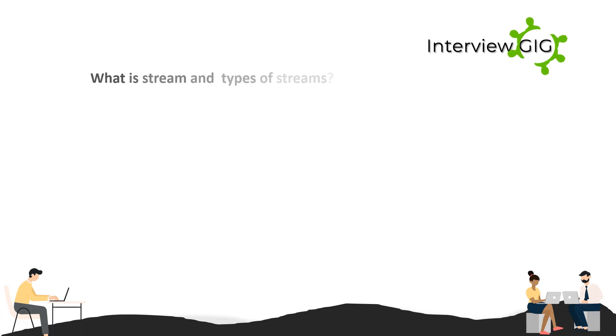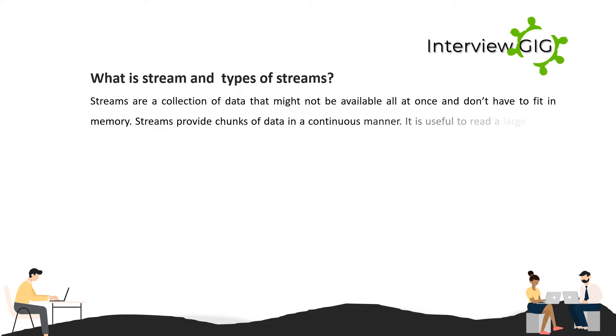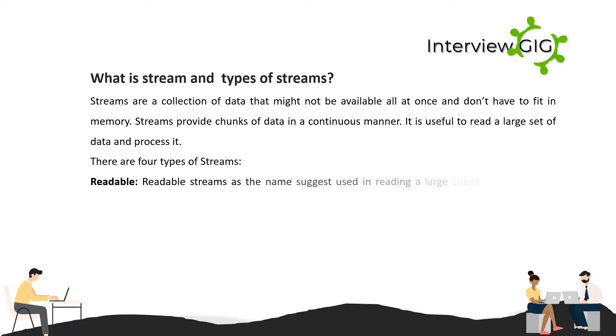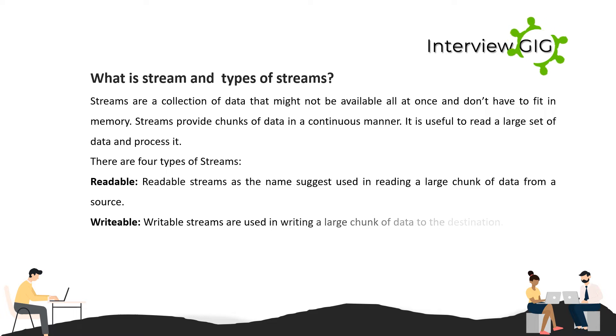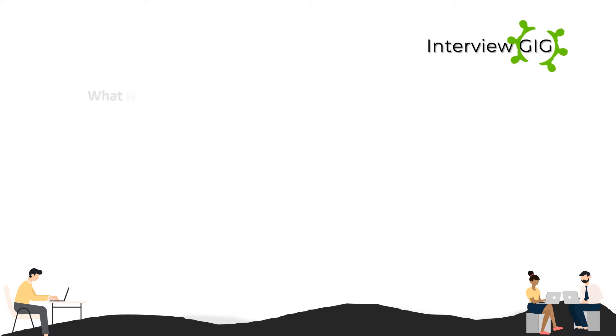What is a stream and what are the types of streams? Streams are a collection of data that might not be available all at once and don't have to fit in memory. Streams provide chunks of data in a continuous manner, useful for reading large datasets. There are four types: readable (used for reading large chunks of data from a source), writable (used for writing large chunks to a destination), transform (a duplex stream used for modifying data, e.g., zip creation), and duplex (both readable and writable, e.g., socket).